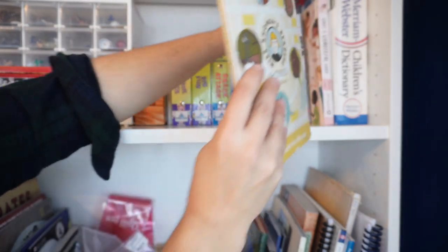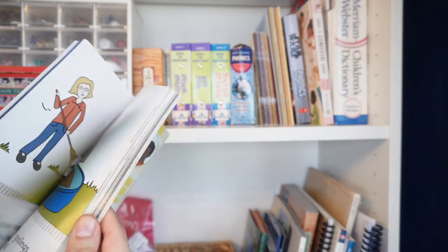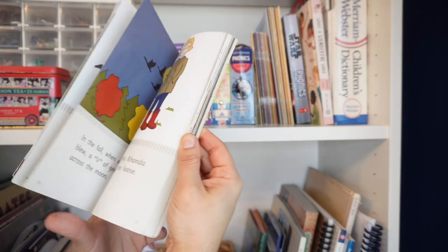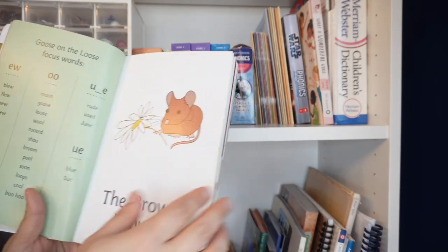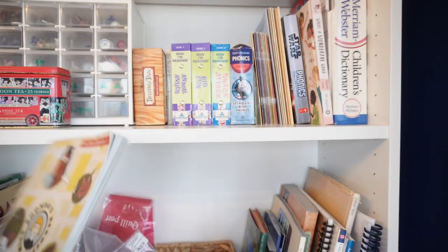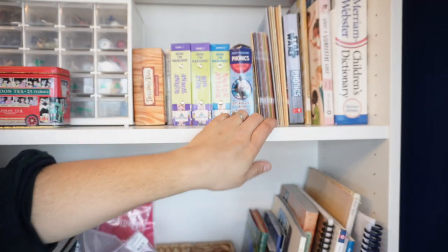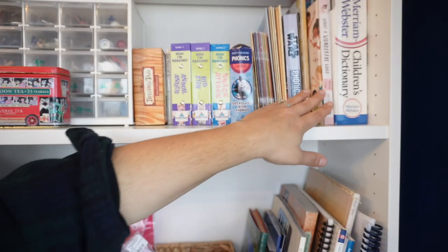This last Miss Rhonda's Reader over here is more of a chapter book — this is set three. Another step up, with chapters, and they even tell you here the focus words. I really like these ones too. The Rhonda's Readers are great — if you get all three sets you're actually in pretty good shape for starting to read. I find my kids need a lot of reading practice, so I don't know that that would be sufficient for me, but they're a fantastic start.